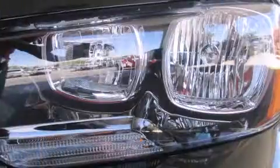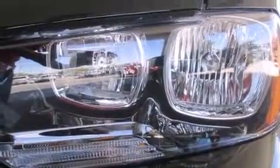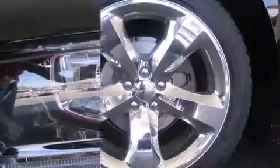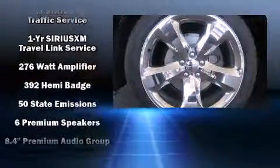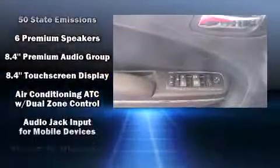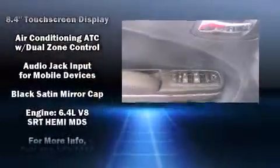It's equipped with tons of terrific amenities, but it won't break your budget — like leather upholstery, voice-activated navigation, speed-sensitive wipers, an automatic dimming rear-view mirror, automatic temperature control, and cruise control.